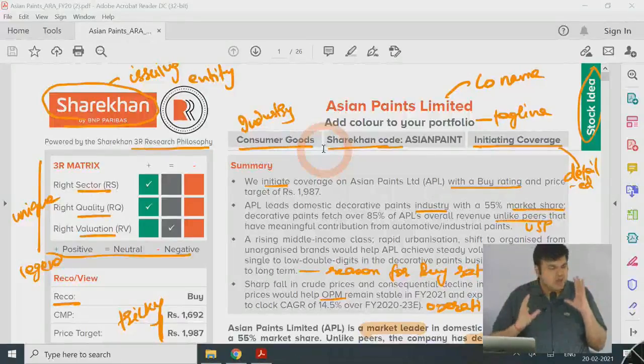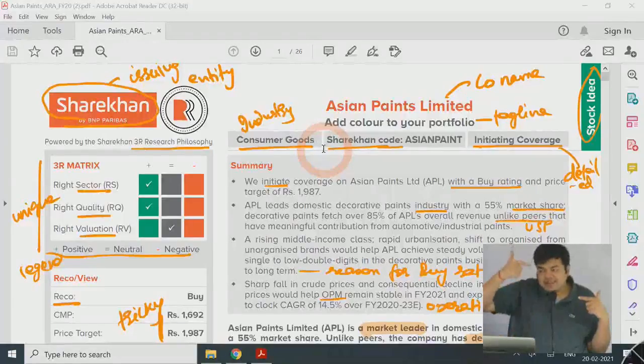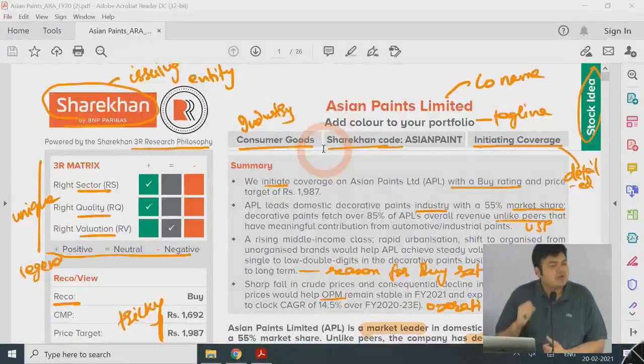We'll understand the structure, how it's written, and how you do the research. You will also be able to relate to the con call and the annual report. The reason I'm doing this now is so that when we continue with the con call and annual report, you are able to relate as to how you need to read, what you need to grasp, and how you need to underline. Like in exams, read the last line of the question first — we want to see what output we desire and work backward.